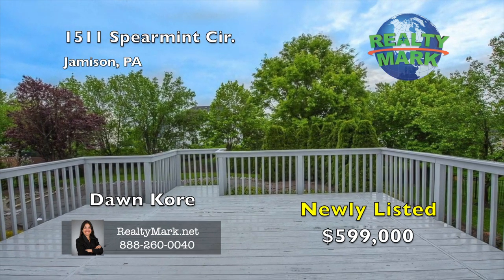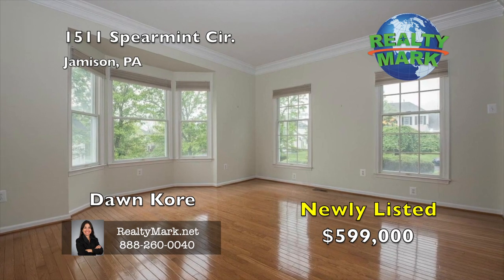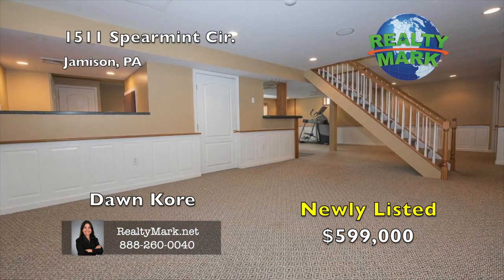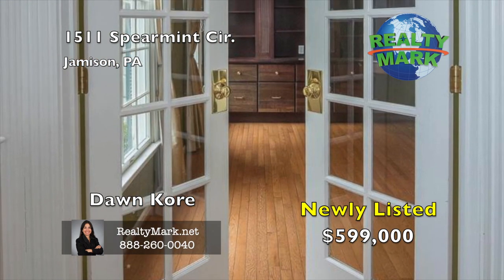Perfect for outdoor entertaining, barbecuing and pool parties. This home also has a security system. There's 3,500 square feet of living space including the fully finished walk-out basement. This home is everything you could dream of. Make your appointment today because it won't last long. Call Don Corey for more details.